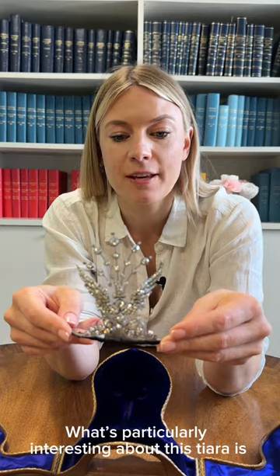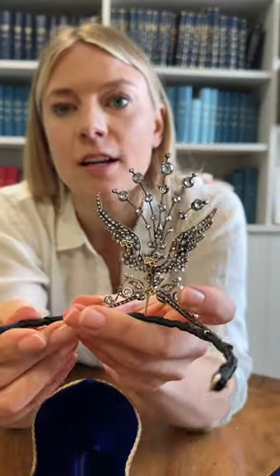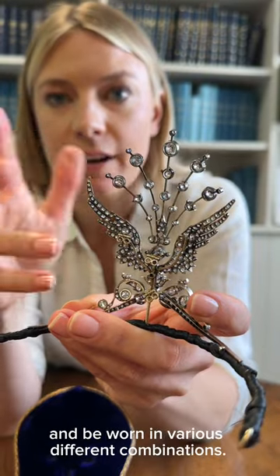What's particularly interesting about this tiara is if we turn it round you can see these different screw fittings, because it can come apart and be worn in various different combinations.